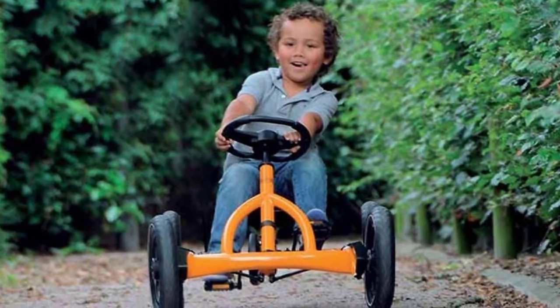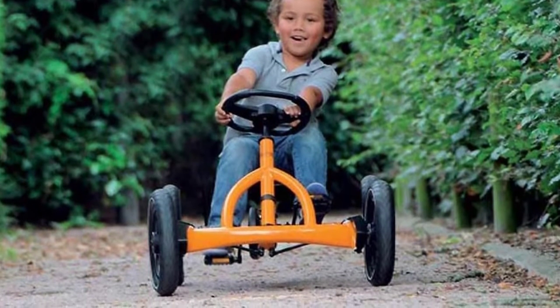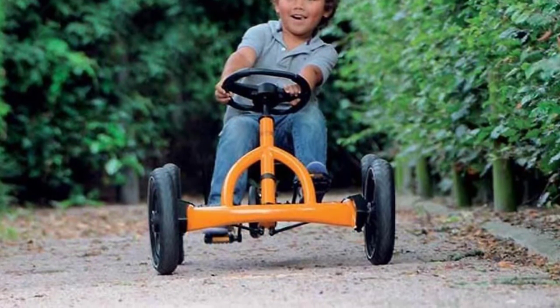The kart comes with pneumatic tires for a more controllable ride and sealed bearings. It has a powder-coated tubular steel frame for extra strength and a swing axle for a better ride on uneven ground.